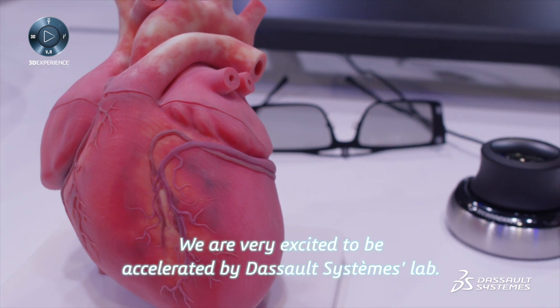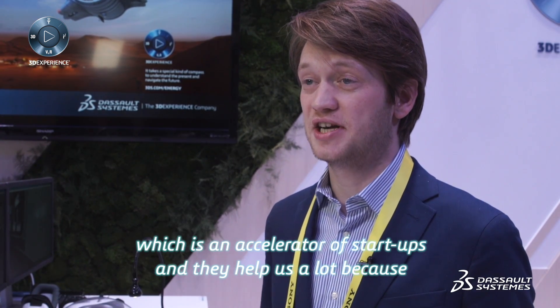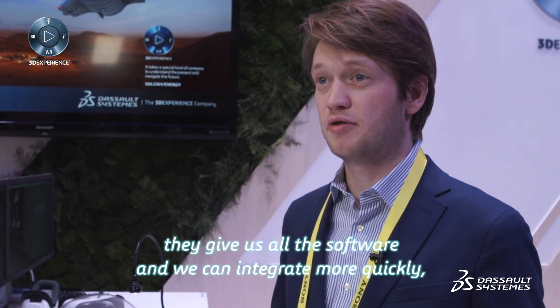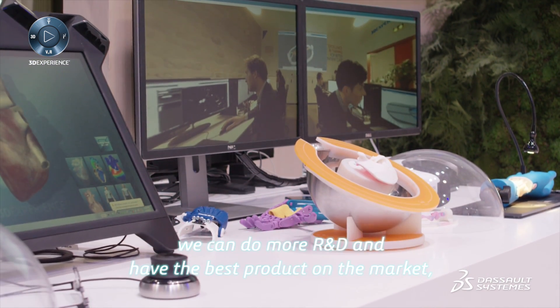We are very excited to be accelerated by Dassault Systèmes Lab, which is an accelerator for start-ups. They help us a lot because they give us all the software and we can iterate more quickly. We can do more R&D and have the best product on the market. This is a great competitive advantage.